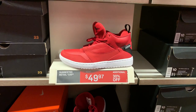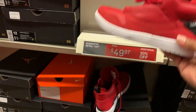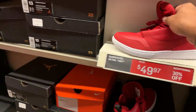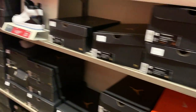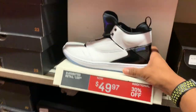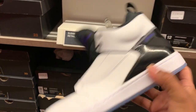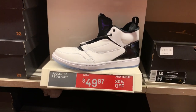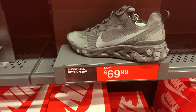Check this out — they got the Jordan Fadeaway in gym red, white and black at $49.97 with an additional 30% off. They also have the Jordan red, and the white dark concord and black colorway. Nice color, nice white and clean — $49.97 with the additional 30% off.